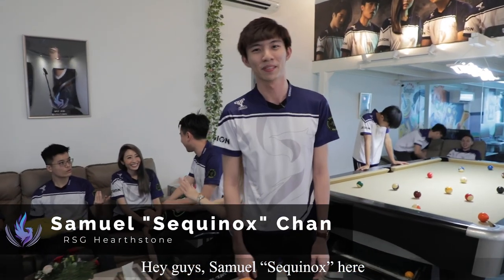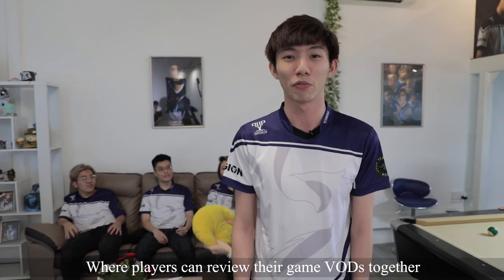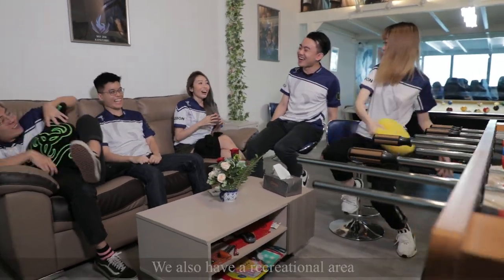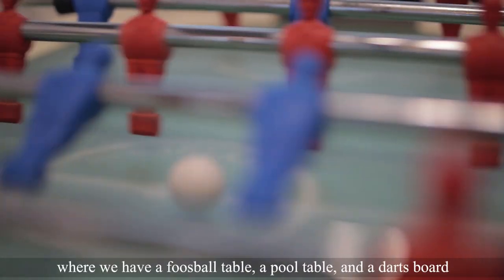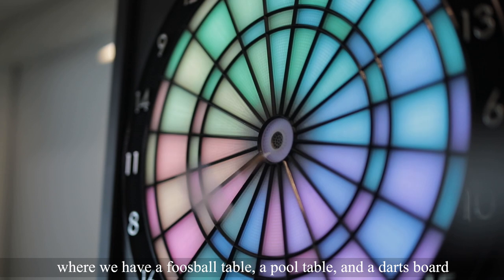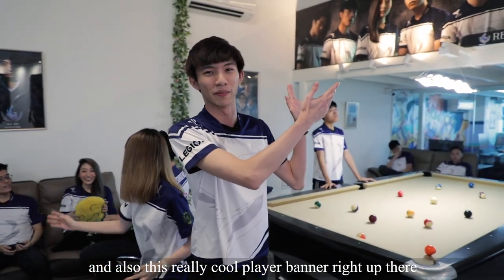Hey guys, Samus Psychonauts here. So at the entrance of our HQ, we have a players lounge where players can review their game VODs together and also enjoy some competitive matches. We also have a recreational area where we have a foosball table, a pool table, and a darts board. And also this really cool player banner area out there.